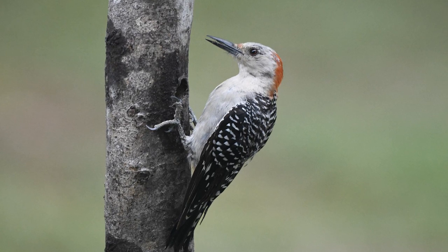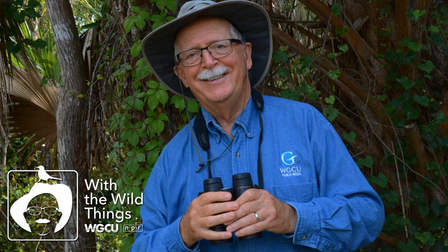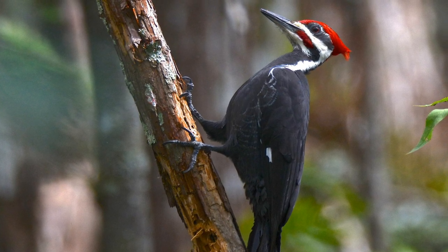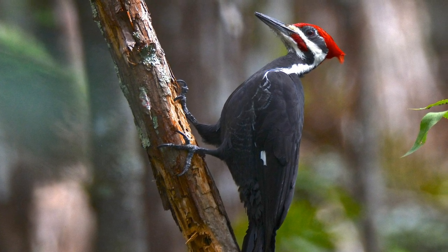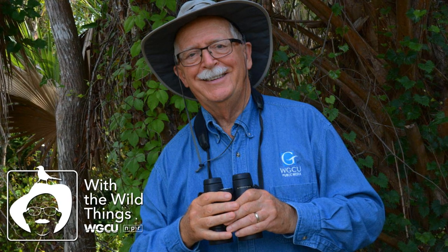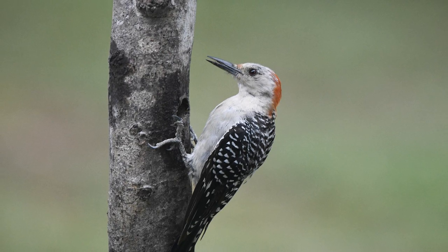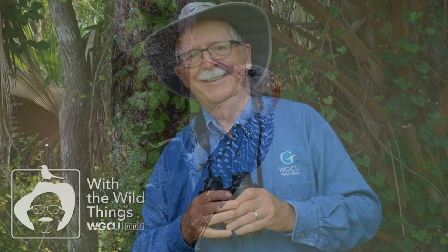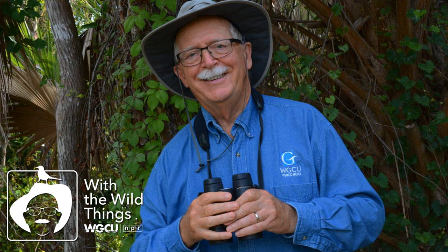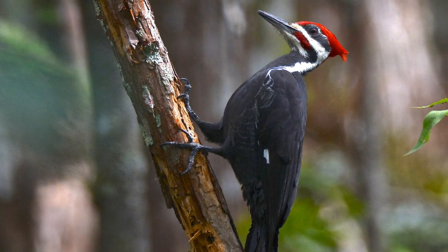A woodpecker's movement up a tree is a jerky stop and start — we say it hitches up the tree. During each pause, the woodpecker leans back on its tail as if it were a stool, with the tip of the tail held against the tree surface. The tail serves with the bird's two legs to form a tripod-like steady base. It also serves as a spring: each time the woodpecker puts weight on its strong, flexible tail feathers, the spring is cocked, and when the bird leans forward to peck or move upward, that energy helps propel it. The tail feathers are stiff and almost always black — the black pigment adds strength, reducing wear from contact with rough tree surfaces. The feathers are molted in a sequence that assures the bird always has enough strong feathers to carry on its tree trunk business.